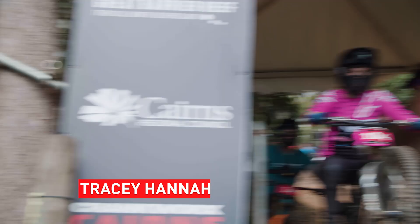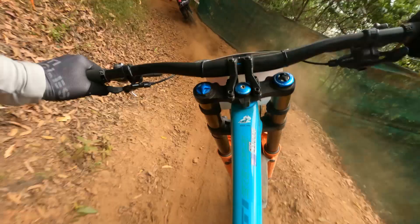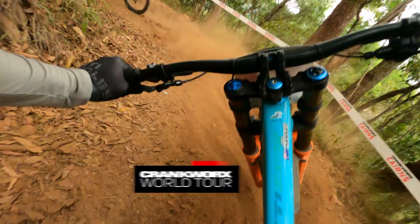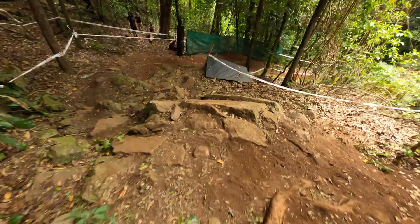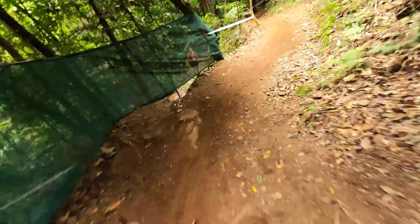Dropping in! Here we go! Following my sister Tracy! Little drop here. Taking the A-line down the middle.